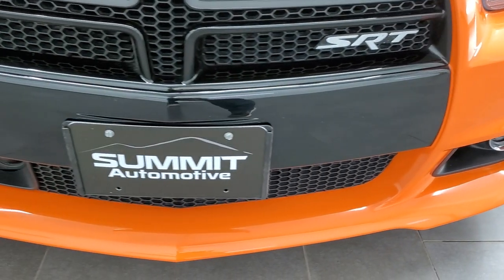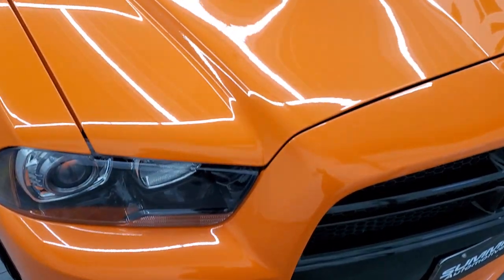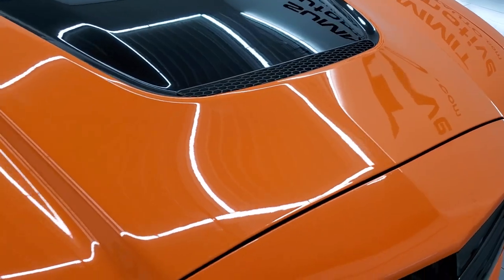The front bumper is in nice shape. And you do get the painted black hood on there as well. The hood is in nice condition as well.